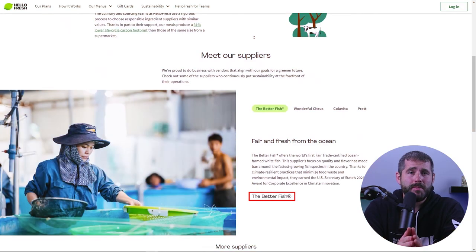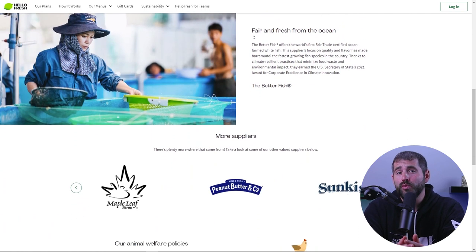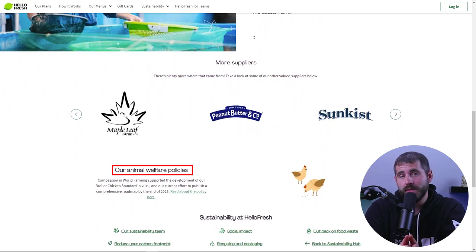HelloFresh is dedicated to making sure that everything meets their high standards for quality and safety. They also say that they put their ingredients through a rigorous testing process by screening everything for contaminants and harmful substances. But is HelloFresh always consistent?